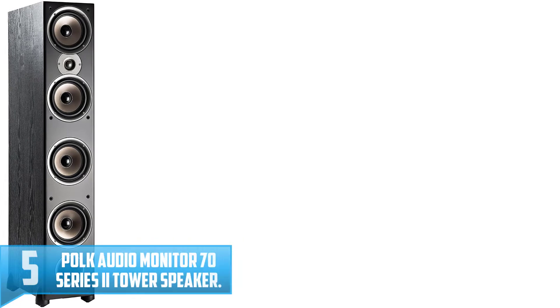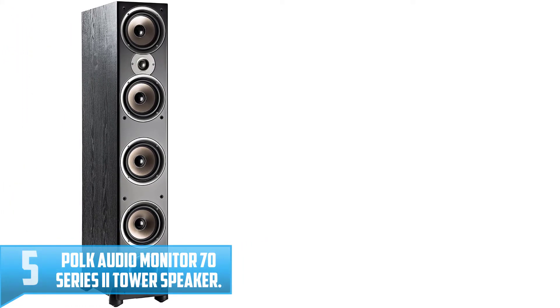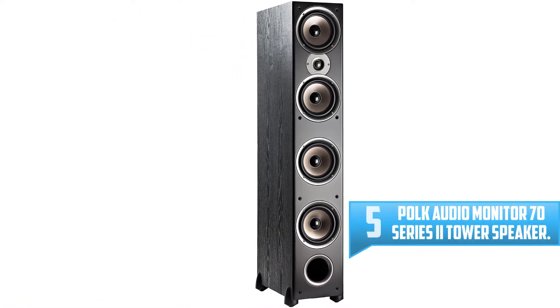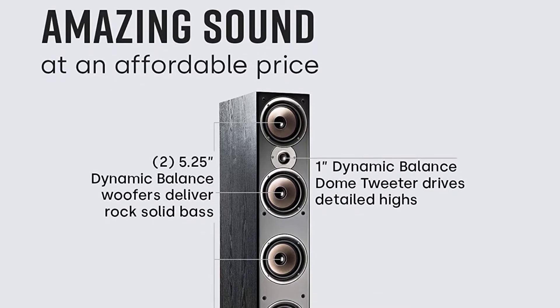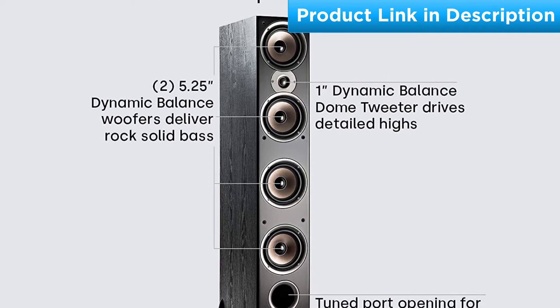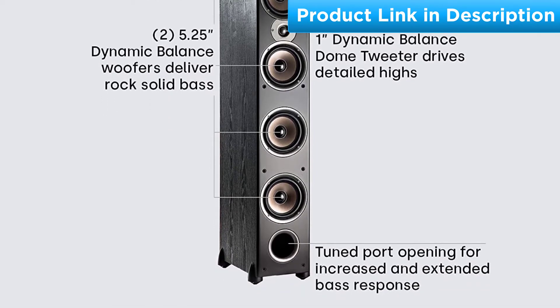Number 5: POKE Audio Monitor 70 Series 2 Tower Speaker. These guys are a super well-rounded package — they're so affordable, and they get glowing reviews across the board for resonance, balance, and sensitivity. Not every POKE product gets the thumbs up like these speakers do, but they seem to have knocked it out of the park with this model. POKE also offers a 5-year manufacturer's warranty, not too shabby for a $250 speaker.